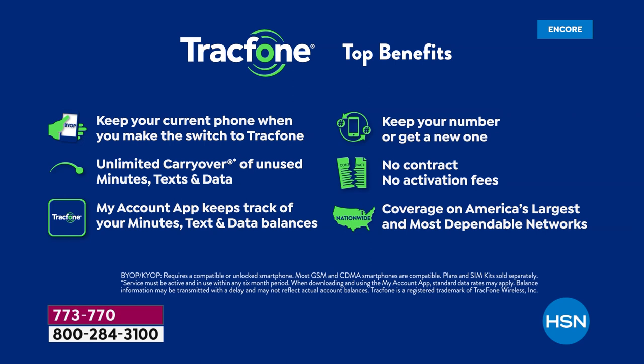All of the TracFone features that you've come to know and love — yes, you can absolutely keep your same phone number no matter what carrier you're currently with. And TracFone will even call and break up with the old company for you. It's so nice and relaxing to switch over to TracFone and not have to ever deal with another phone bill ever again.